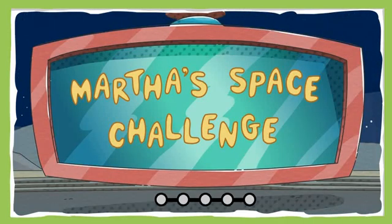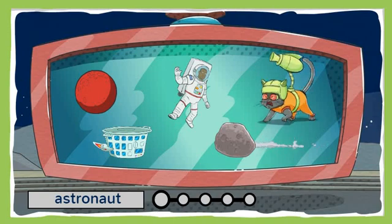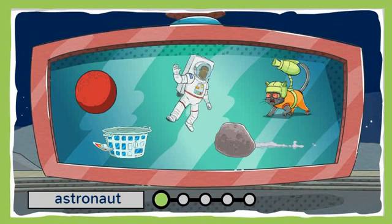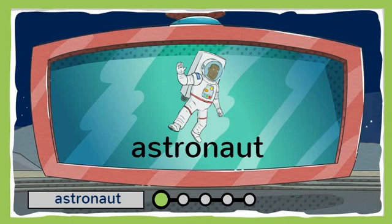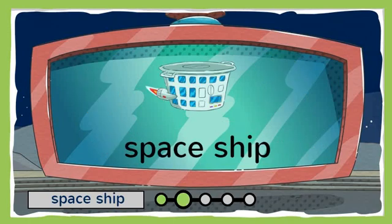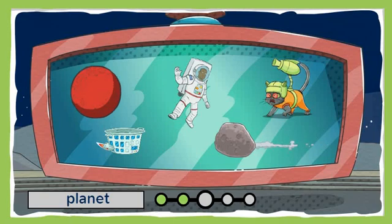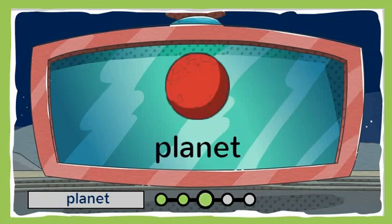Are you ready for Martha's Space Challenge? Three, two, one, liftoff! Click on the item that matches the word. Can you spot the astronaut? You got it! An astronaut is a person who travels in space. Which one of these is a spaceship? That's right! A spaceship is a special vehicle used for traveling in space. Can you find the planet? Nice job! A planet is a large round object in space that orbits a star.